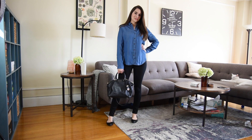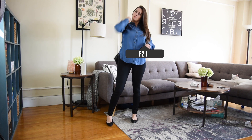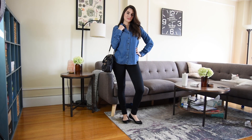So for this outfit, I'm wearing a lightweight denim shirt paired with black jeans and flats, and I'm carrying my medium-sized Michael Kors bag. I think this outfit is really casual but also put together, and it's perfect for walking around town, going shopping, stuff like that.